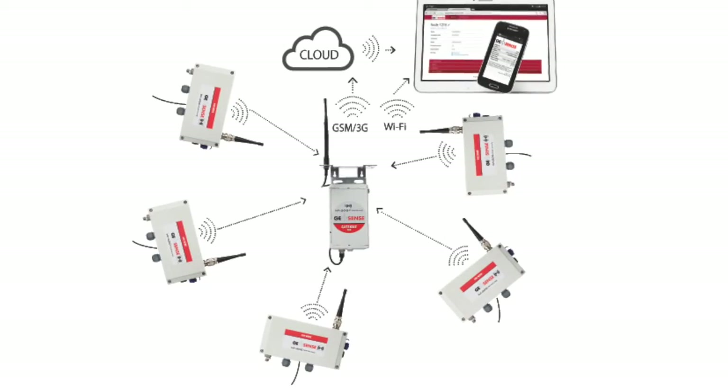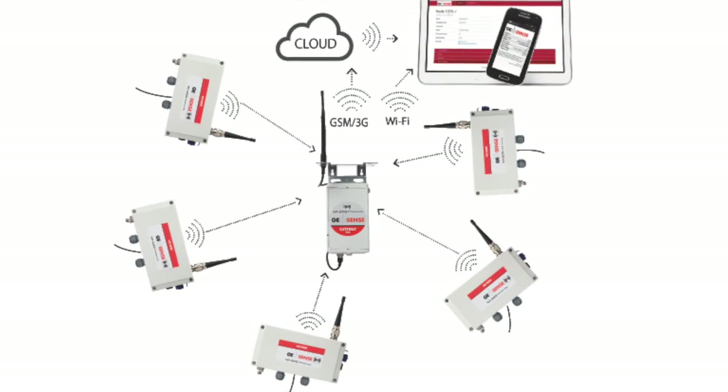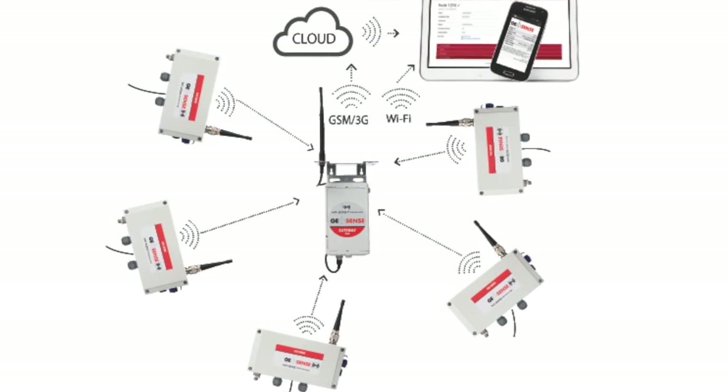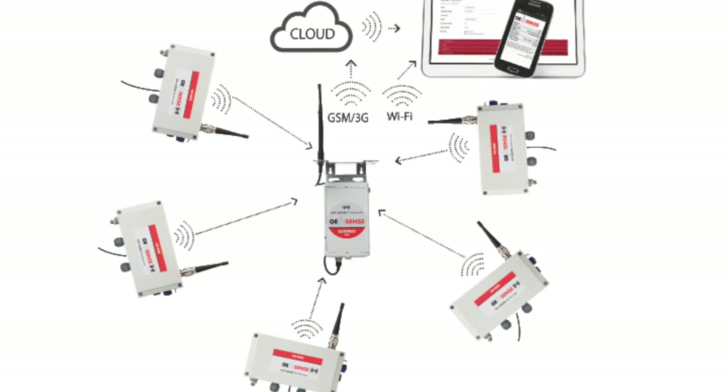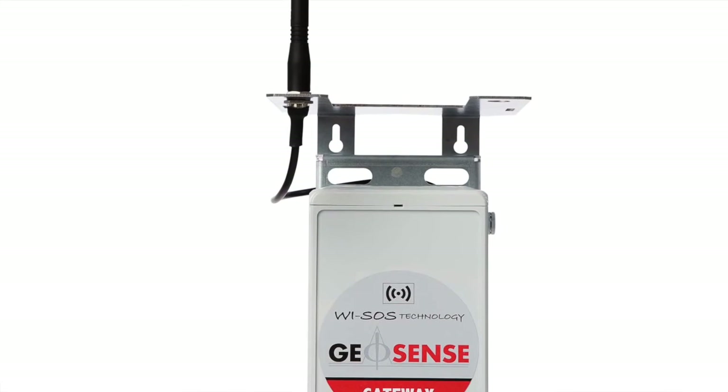The YSOS 480 Wireless Sensor Observation System transmits, receives and data logs remotely signals from any sensor with a vibrating wire, analogue or digital output. The gateway collects data from the long range star network and stores it locally.